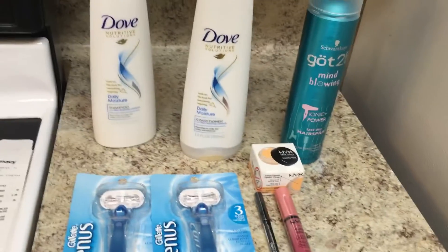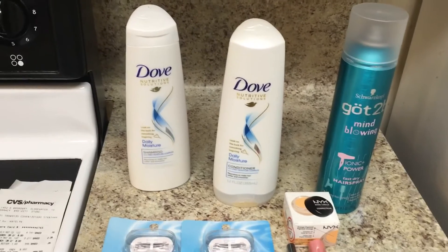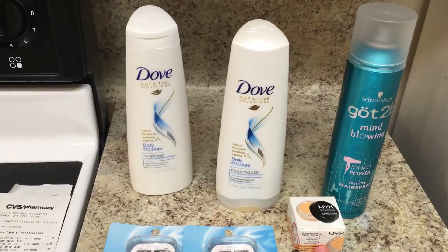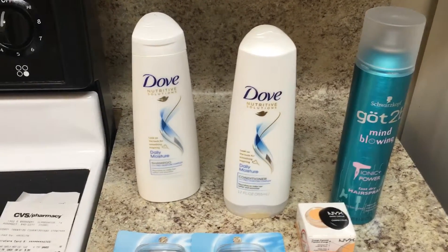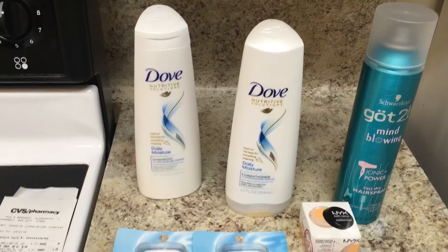For the transactions I did today, I did the Dove. They are two for $8, giving back a $2 extra care buck. We have a $3 off of two manufacturer coupon, and we also have a $3 Savings Star rebate.